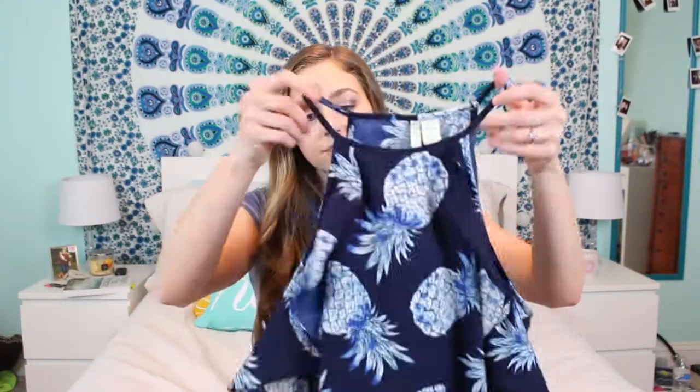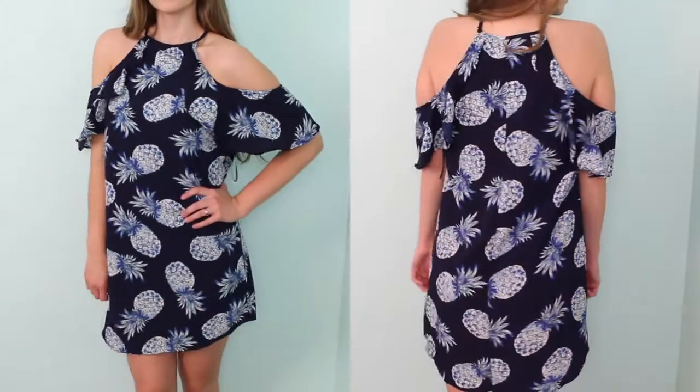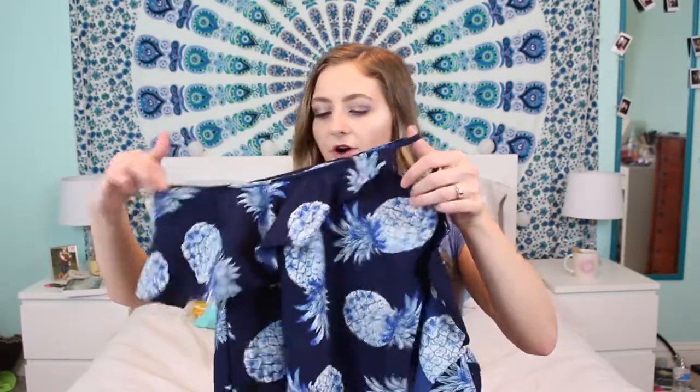The next thing I got was this really pretty dress with little blue pineapples on it — a navy blue background with light blue pineapples. It's off the shoulder with little straps and a kind of high neckline, with some little straps that go over your arms. It's really pretty, gorgeous, and really flowy and comfy for the summertime.